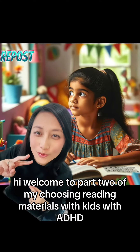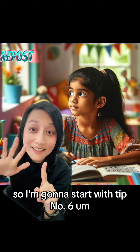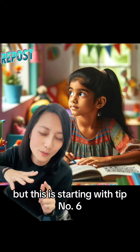Hi, welcome to part two of my series on choosing reading materials with kids with ADHD. I'm going to start with tip number six. The first five tips were in the first part of the video, which I strongly recommend you go check out.